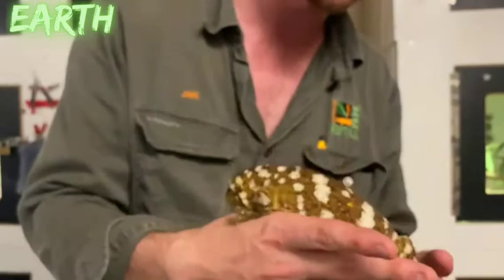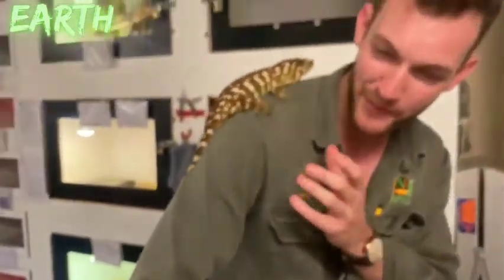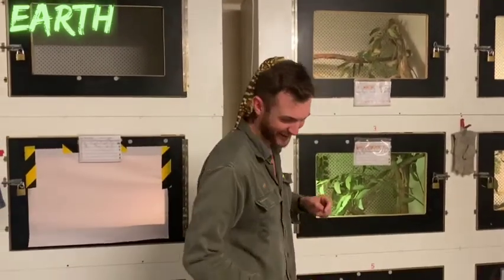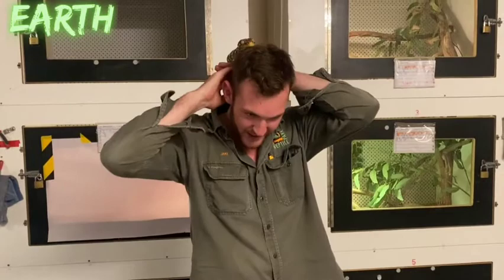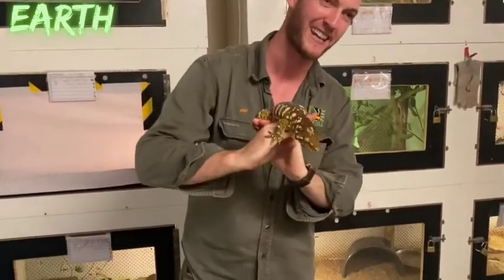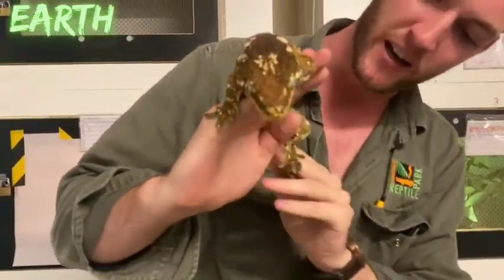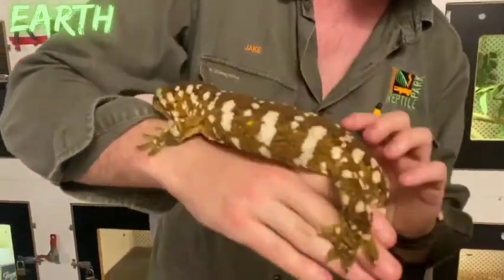Geckos also have remarkable feet. They have tiny scales on the bottom of each toe called lamellae, which enable them to climb almost anywhere — up a tree as high as they want, and even straight onto the top of the presenter's head. They instinctually go for the highest point.